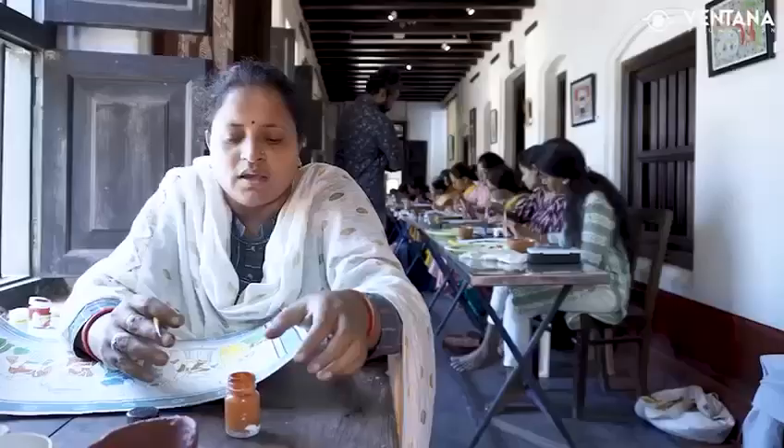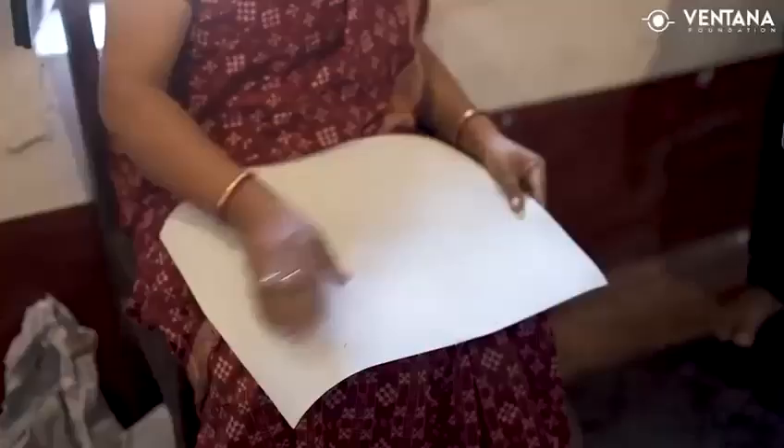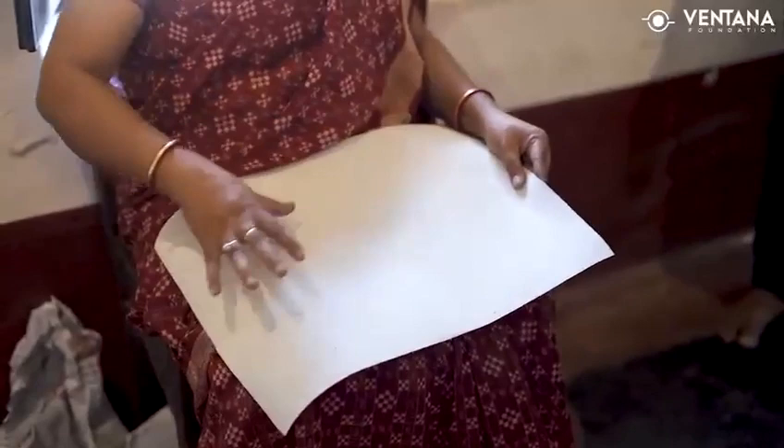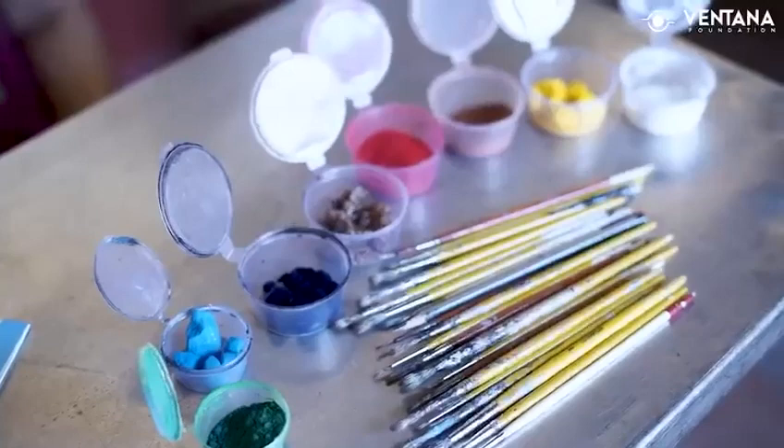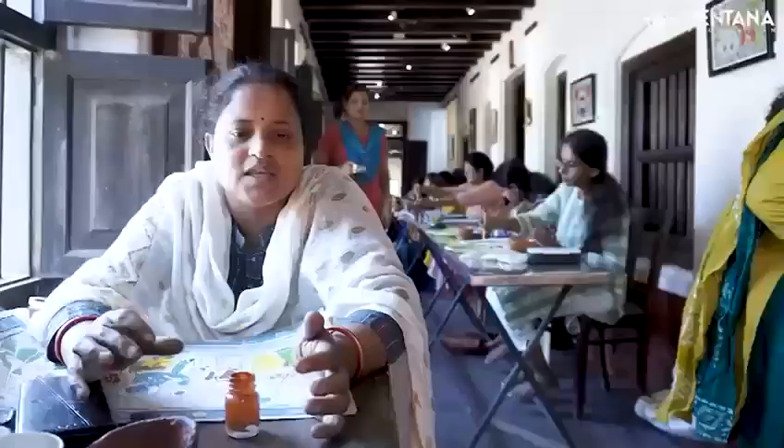Pattachitra is a natural product. For this painting, we use a lot of cotton and natural colors. The black color and the white color used are both solid natural colors.